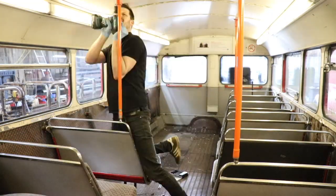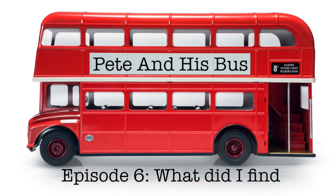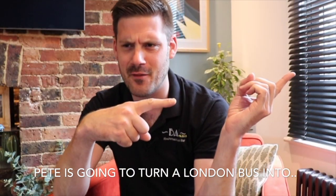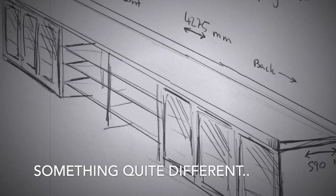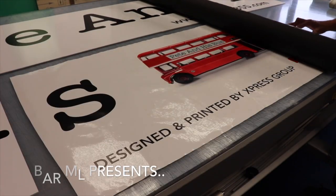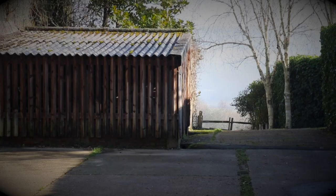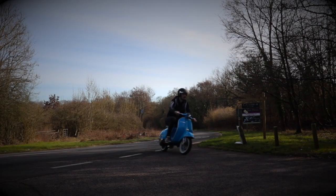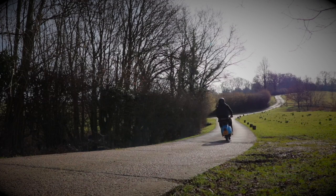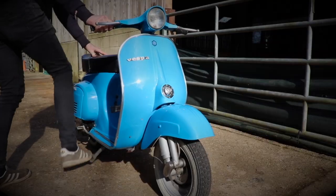Last time on Pete and his bus. Riding through our headquarters this morning on my 1979 Vespa 100, a man in traffic shouted at me and said I was a poser. Well, do you know what? Especially for you — eat this!